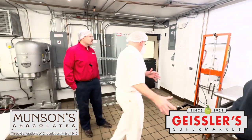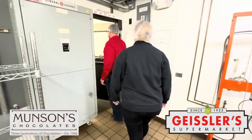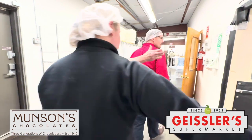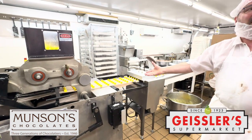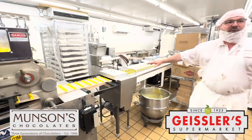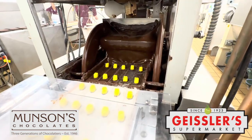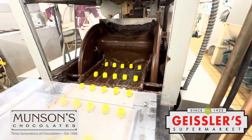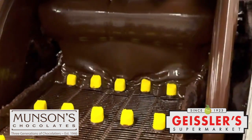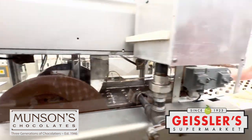So once we're done in here, we move on to our enrobing room. This is where things get coated in chocolate. This line is our lemon cream that we made this morning — it just keeps flowing. We have a cooling system here that gets the chocolate just about tempered.